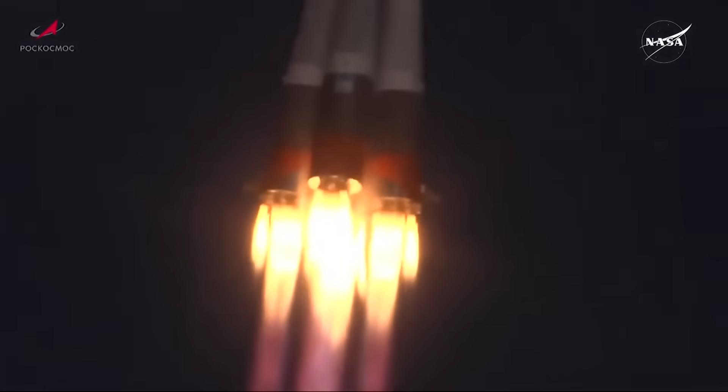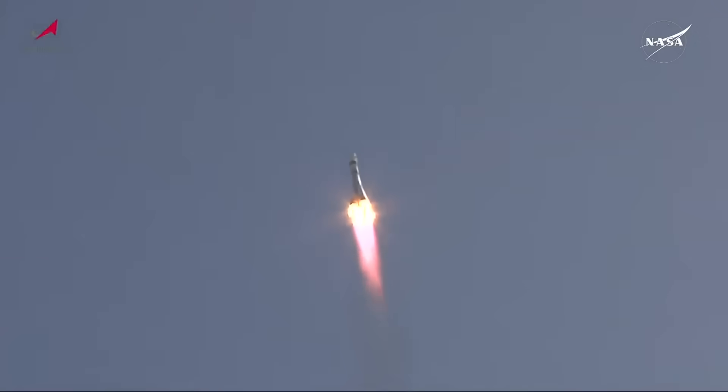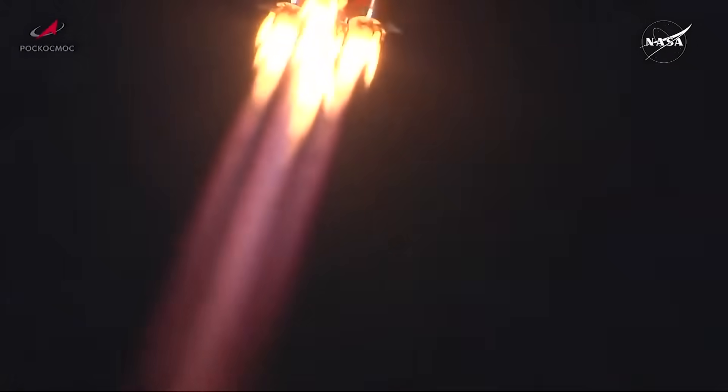Good thrust. Soyuz arcing out to the northeast, good roll, pitch and yaw program reported. All first-stage engines operating normally according to the engineers of the blockhouse in Baikonur.